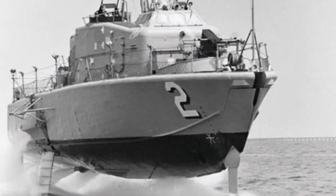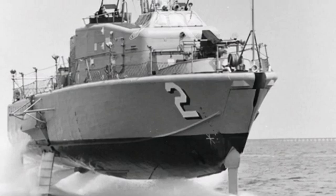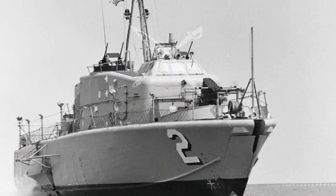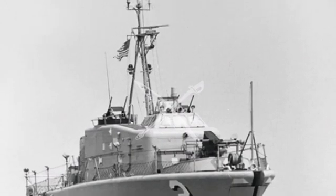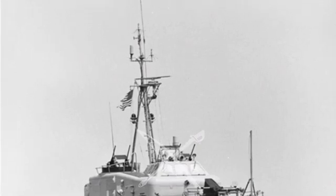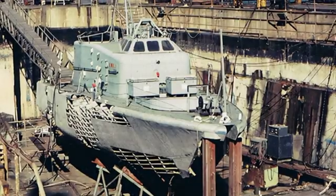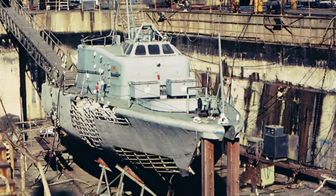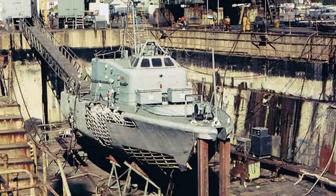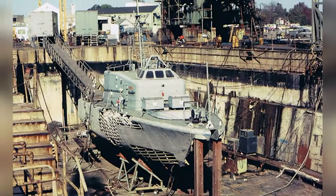Upon returning to the U.S., the boat was transferred to the Atlantic fleet and carried out activities in the Mediterranean and other regions, demonstrating the high performance of hydrofoil boats to the NATO allies. It also conducted joint exercises with countries such as Denmark. The boat's performance showed that the idea of building high-speed missile boats based on hydrofoil technology was feasible and had a significant impact on the subsequent development of the PHM-class missile boat.